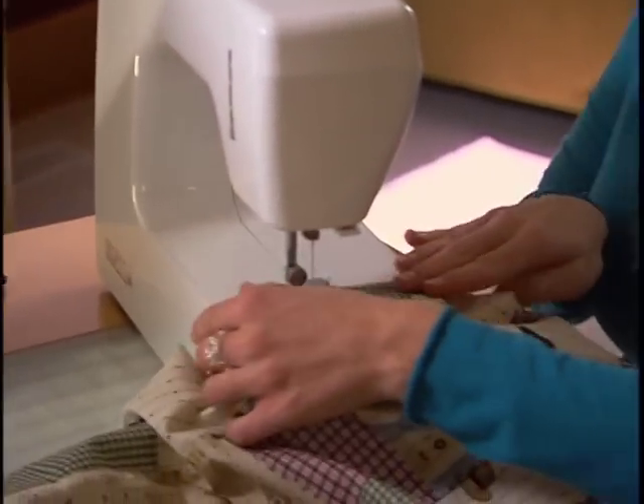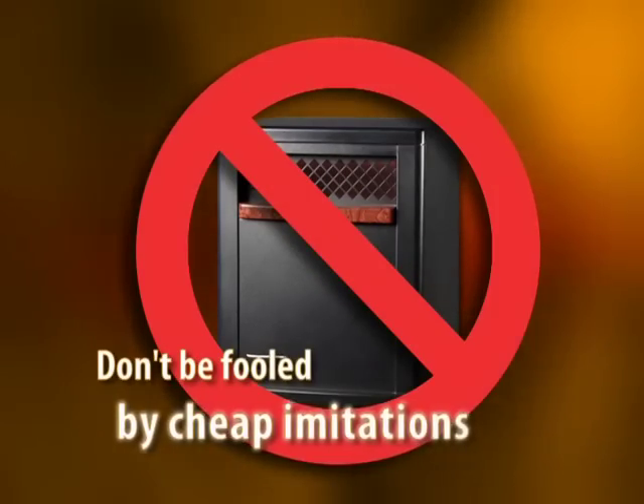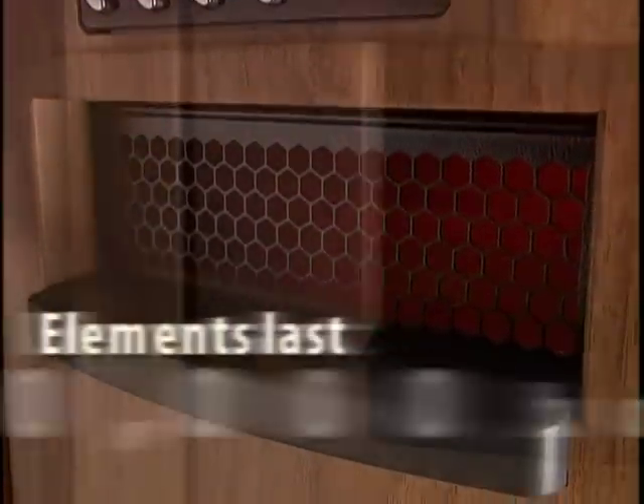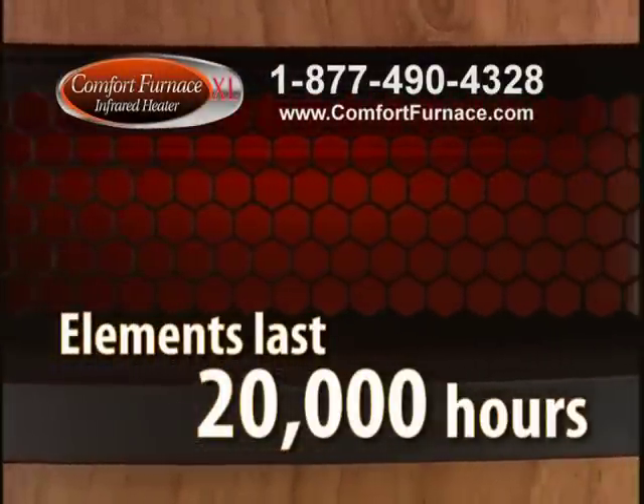No other heating system delivers this much heat for this little money. Don't be fooled by cheap imitations. Only the Comfort Furnace XL uses commercial-grade infrared heating elements that last 20,000 hours, nearly four times as long as any other unit on the market.